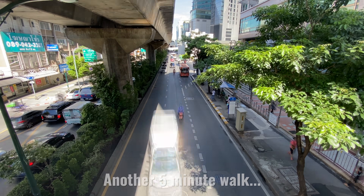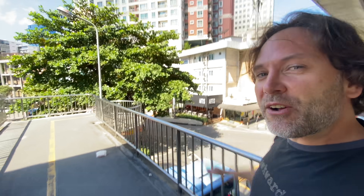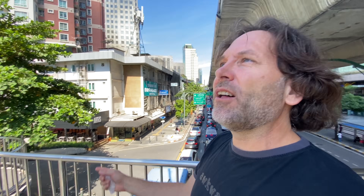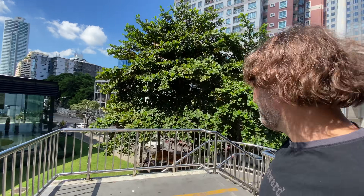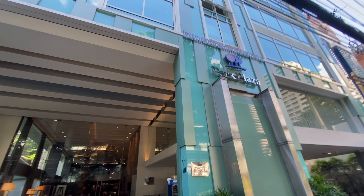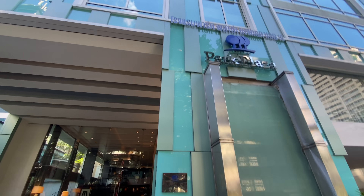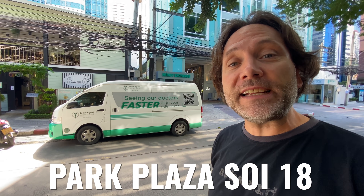Just crossing Sukhumvit Road. I can see SOY 18 right down here. The hotel is one of these right over here on SOY 18. That was about a 10-minute walk for me in real time and I've made it here out in front of the Park Plaza SOY 18.